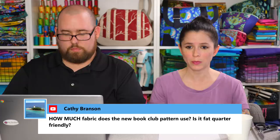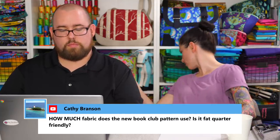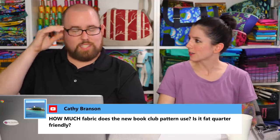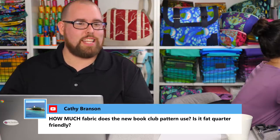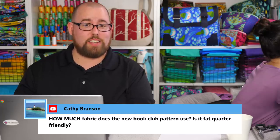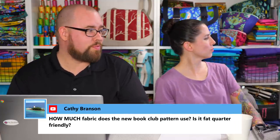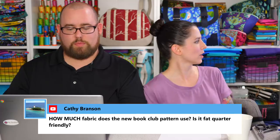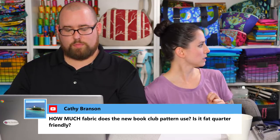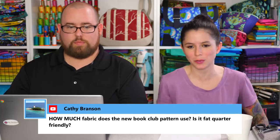Kathy asks how much fabric the new book club pattern uses and if it's fat-quarter friendly. Because it comes in different sizes, my fabric requirements cover the biggest size — so if you're making a smaller size you'll have fabric left over. It's one yard of exterior fabric, one yard of lining fabric, some foam interfacing and Shape-Flex, which you probably already have in your sewing room. That's all the supplies needed. It's a really quick project — an eight-step pattern. Margie asks if thread goes from 40-weight to 12-weight. For Aurifil, the next jump down from 40 is 12-weight; they also have 50-weight and 80-weight.